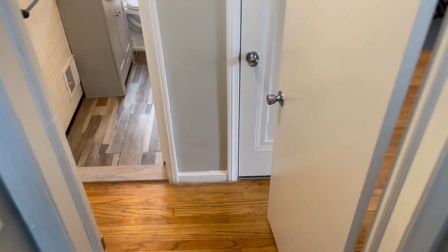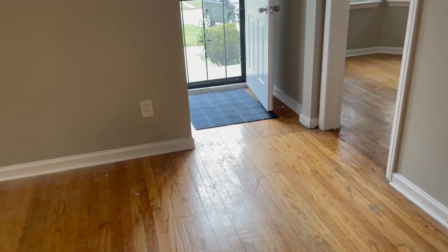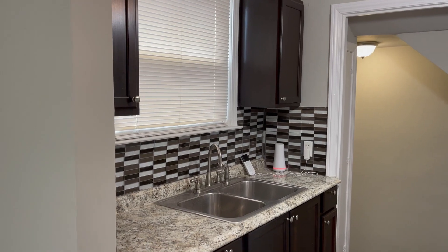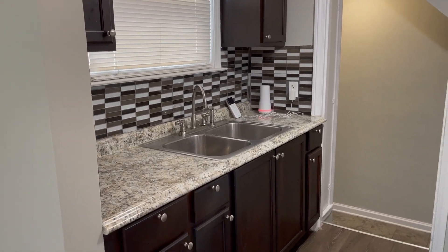Back downstairs here. There's a dining room right off the kitchen here. Nice windows to look out in the morning. Here's the kitchen. Alarm system — awesome.